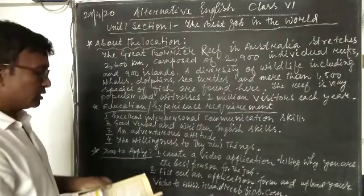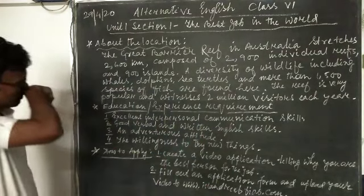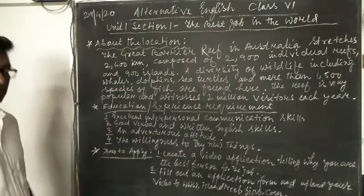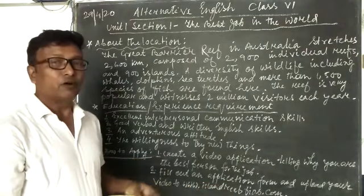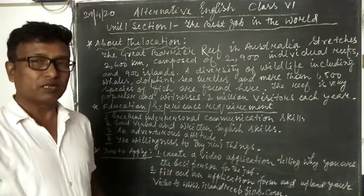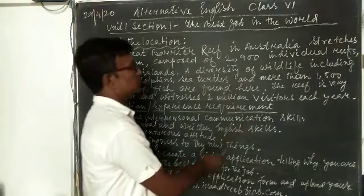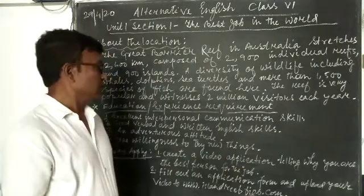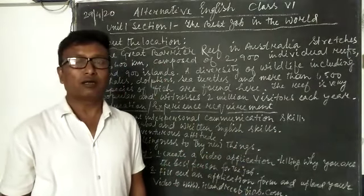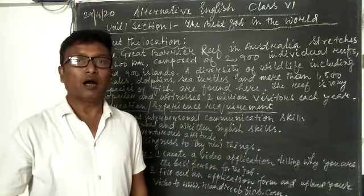The next point is education and experience requirements. I have mentioned four points here, but in the book there are eight points. I will be telling you all of them now. The first point is excellent interpersonal communication skills. This is very important — it is about how we deal with and communicate with other people. That skill is very much important here.